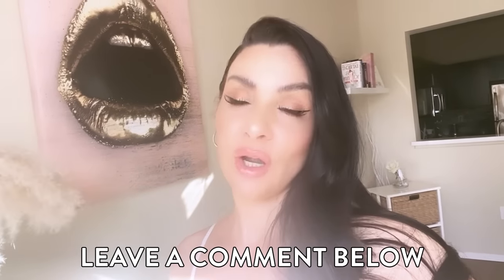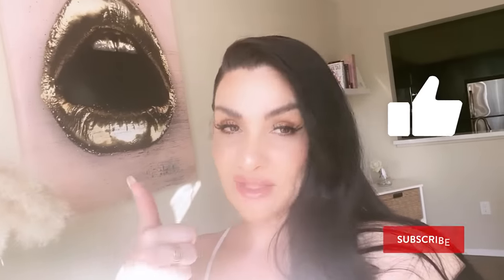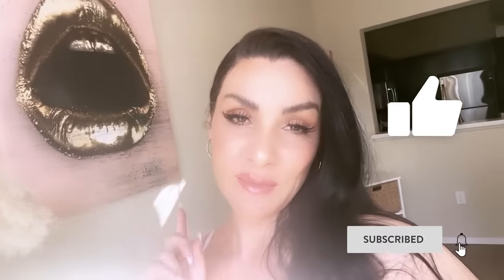Thank you so much for watching everyone — I really appreciate your time and that you made it to the end of this video. If you'd like to shop Fashion Nova Curve, I will have the link right below in my description box. Make sure you give this video a thumbs up, subscribe to my channel, and I will see you next time.